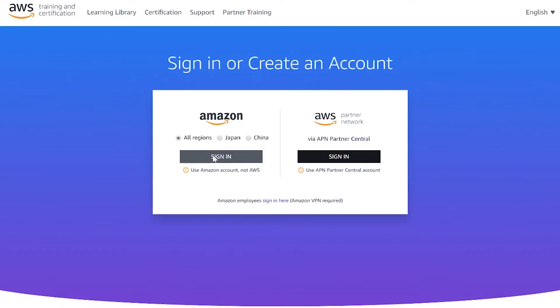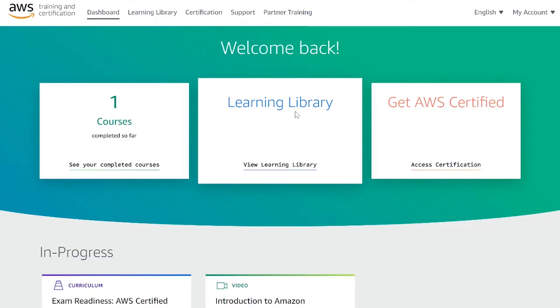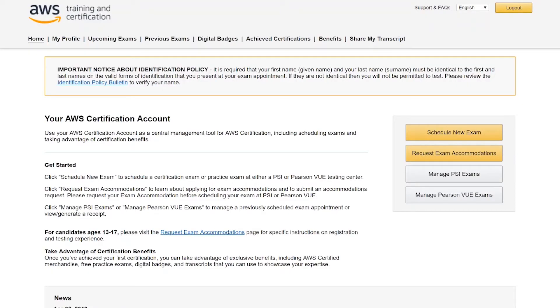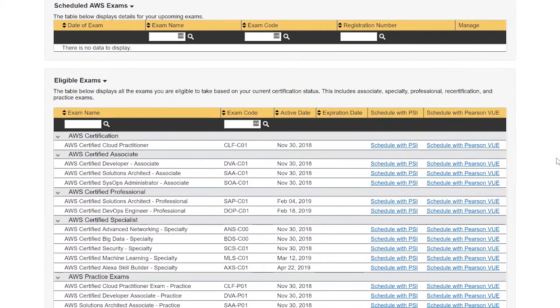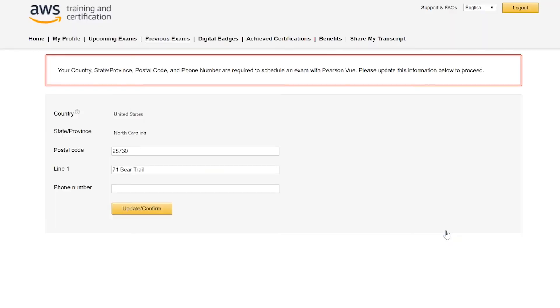Once you're signed in — you'll need an AWS account and an Amazon account — go over to certification and jump into the actual certification scheduler. This takes you over to CertMetrics, which is currently Amazon's testing management service. Down below, go to 'schedule new exam' and scroll down until you see the practice exams. Here's the Solutions Architect Associate, and you can schedule that with PSI Testing or Pearson VUE, which will ask you for information about where you want to take the test.